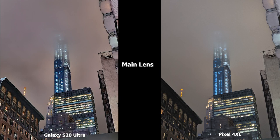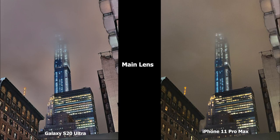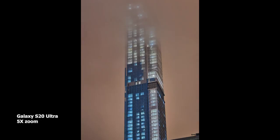This next image has a lot of detail in the structure, and the S20 Ultra really highlights those details much better. The Pixel 4 XL brightens it up a bit more — both images are good — but I really like what the S20 Ultra is doing with the sharpening. The brick building on the left has more color and more textured layers. Compared to the 11 Pro Max, that yellow tint is showing off more, while the S20 Ultra image is brighter and showing you a lot more overall.